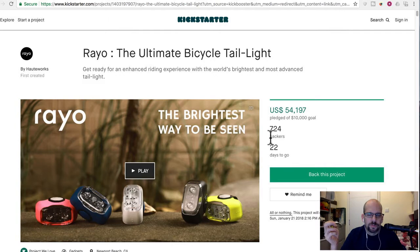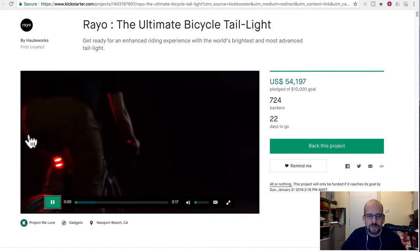21 days to go by the time you guys see this. Pretty cool. Let's take a look at the actual video a little bit.